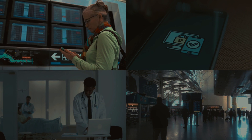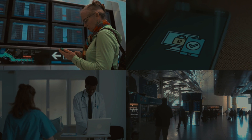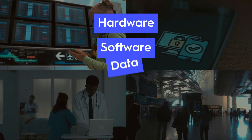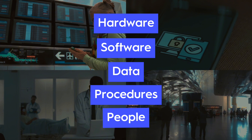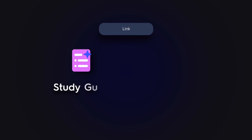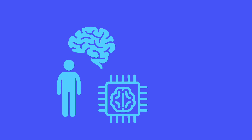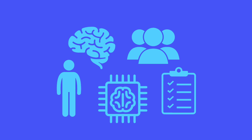We've shown how everyday moments run on information systems and met the five parts: hardware, software, data, procedures, and people. Tap the link for study guides and flashcards on this topic, so you can keep learning without missing a beat. Now let's see those five parts in formation and how they rely on each other as one system.